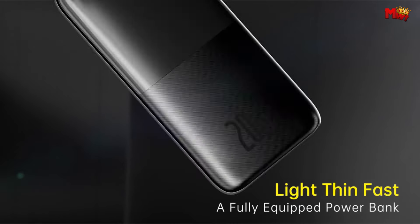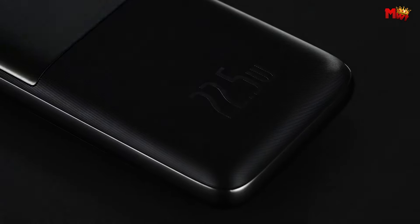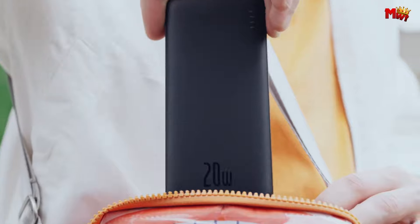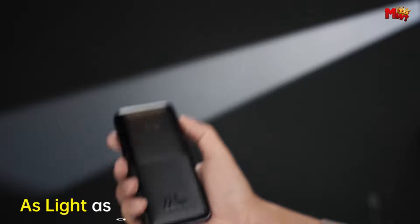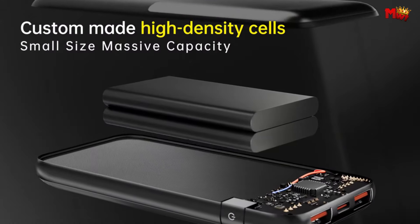Introducing the powerhouse of portable charging solutions, Basis Powerbanks. With a commitment to innovation and quality, Basis has carved a niche for itself in the realm of mobile accessories. Renowned for their sleek design, robust construction, and cutting-edge technology, Basis Powerbanks offer a reliable and efficient way to keep your devices charged on the go.